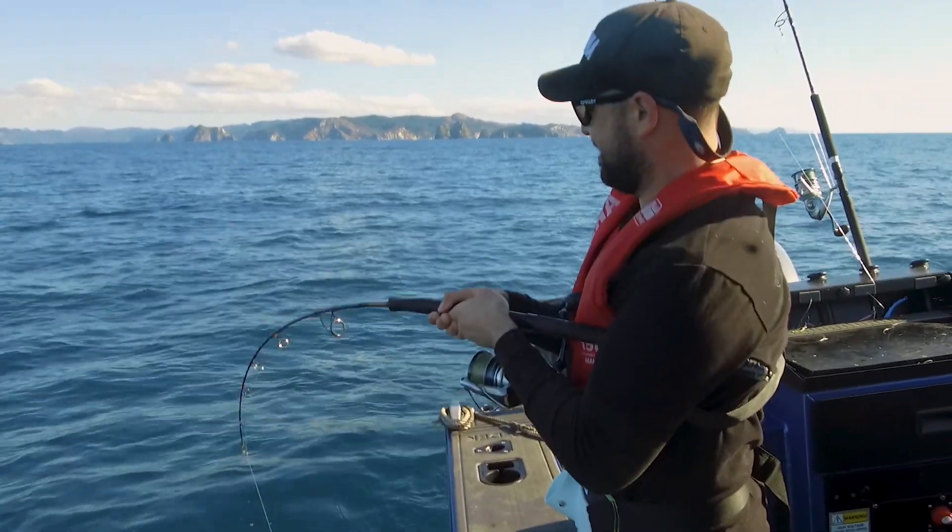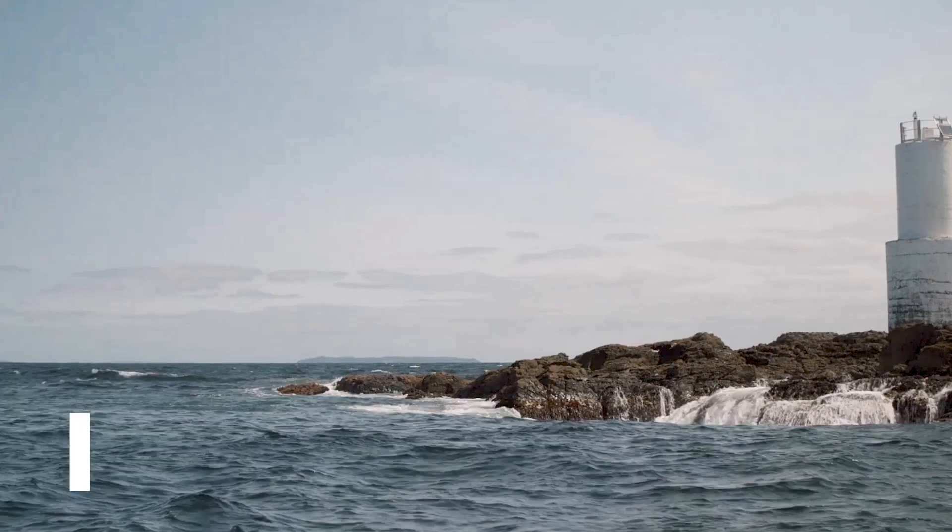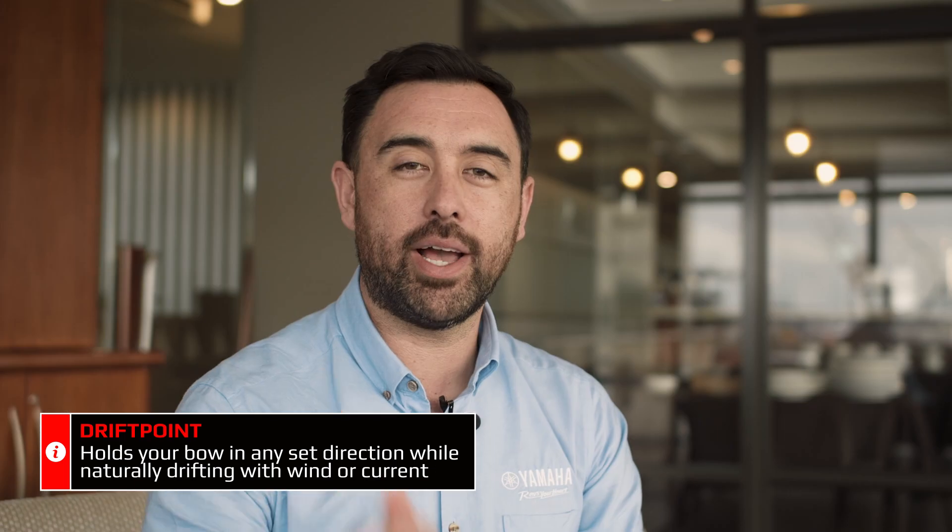Another great feature is Drift Point, which allows you to maintain the orientation of your vessel while you travel down a predetermined set path. This is great for drifting down reef structure or targeting a specific area which you know will hold fish.